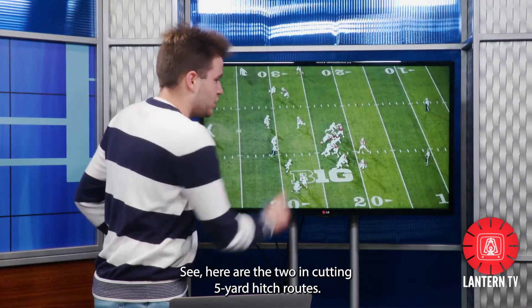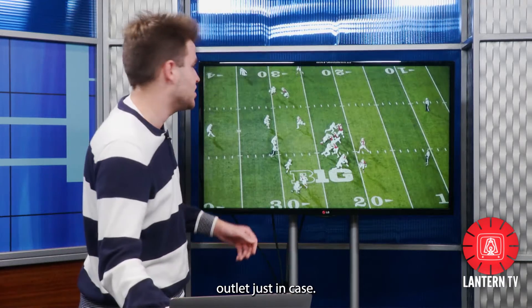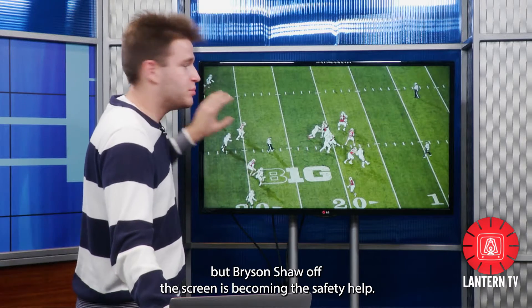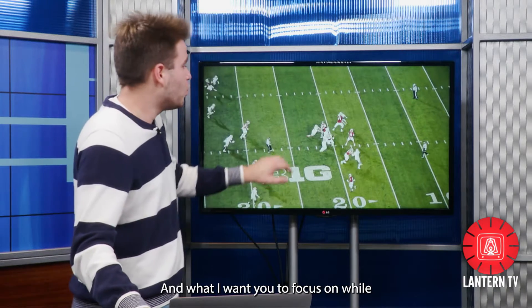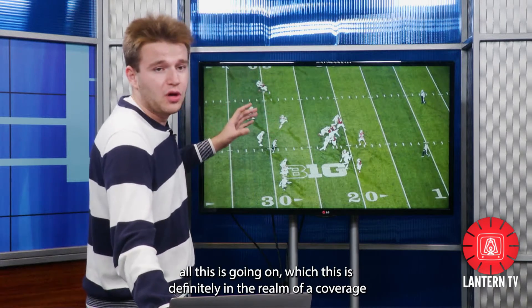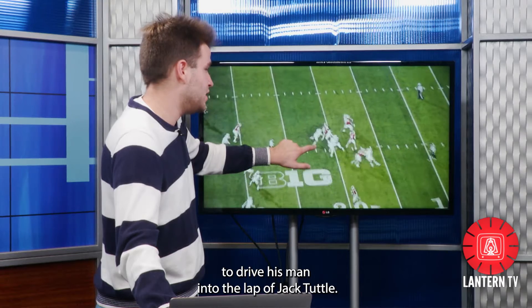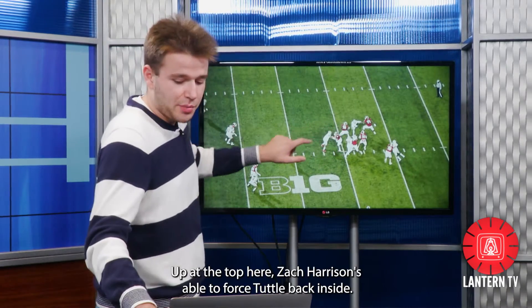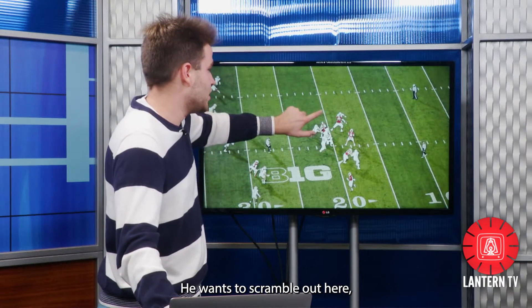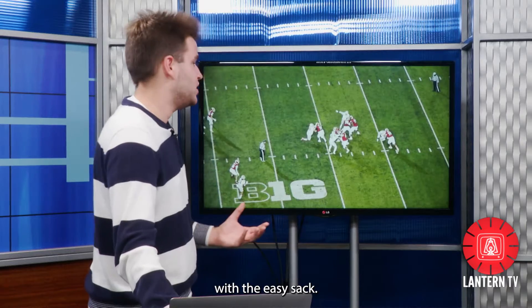Here are the two in-cutting five-yard hitch routes — they're non-factors. The running back here is going to come down to the flat and be an outlet just in case. The receiver gets by Marcus Williamson, but Bryson Shaw off the screen is becoming the safety help. I want you to notice the power and speed of Haskell Garrett to drive his man into the lap of Jack Tuttle. Zach Harrison is able to force Tuttle back inside, swim his way in there, which allows Haskell Garrett to come away with the easy sack.